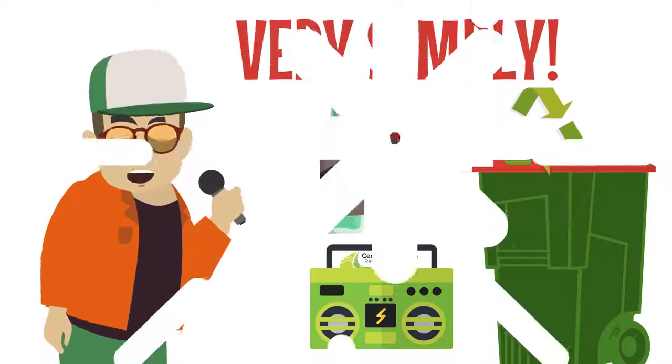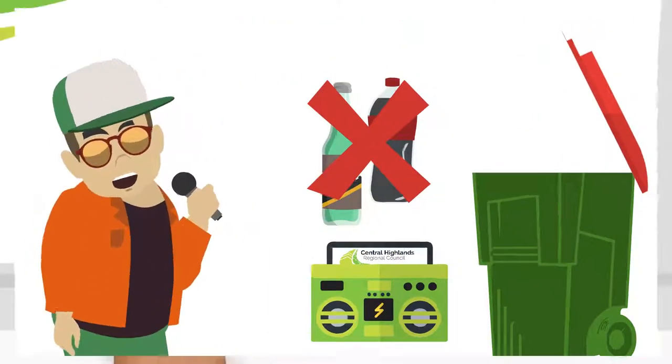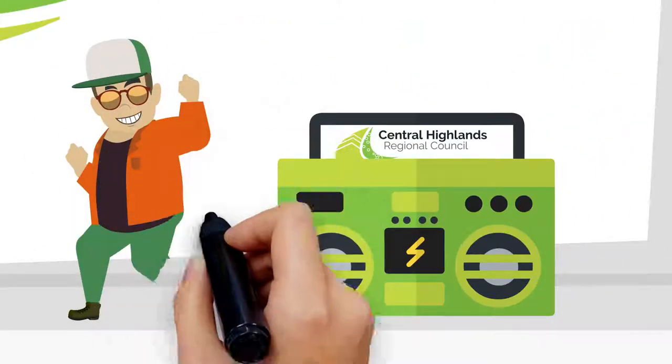Recyclables my friend, they don't belong in there. Everybody follow me and throw your hands up in the air.